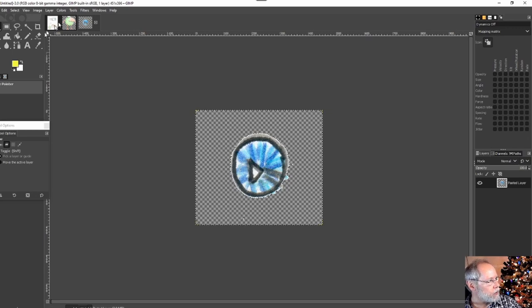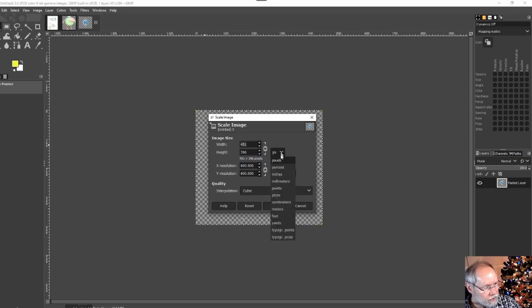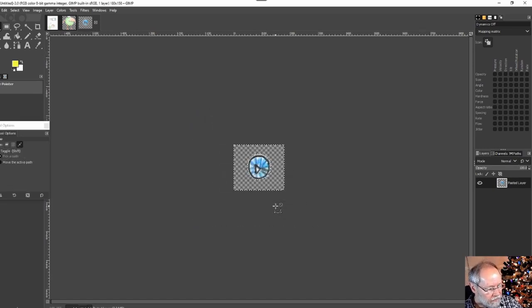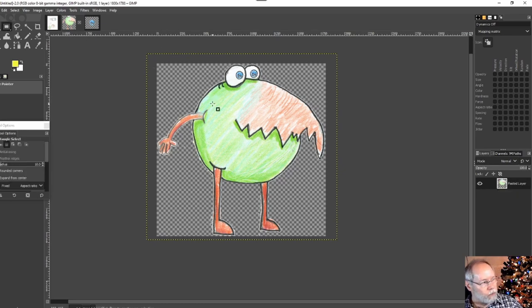The eye is too big right now, so I'll go to Image, Scale Image, switch to percentage, and make it 40% of its current size and scale it. Then Ctrl+A, Ctrl+C, go back to my main image, hit Ctrl+V, and I've got this eyeball that I can drag up to where I want it on the image. You can take as much time as you want to get that looking the way you want.